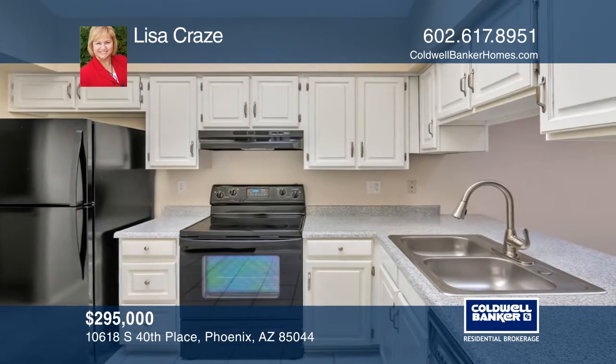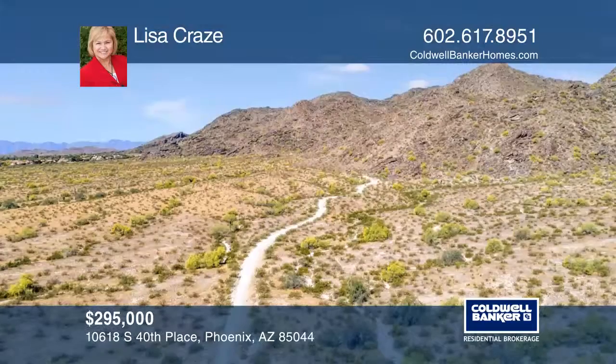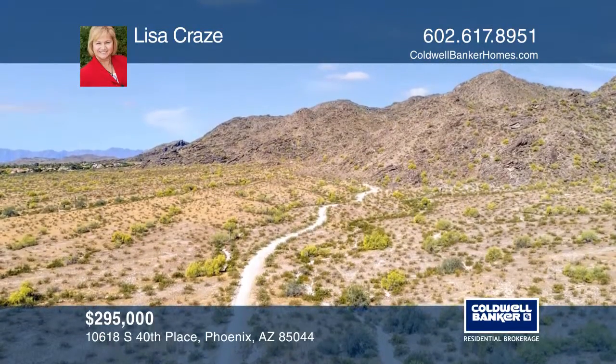Keep cool with the air conditioning that was replaced in 2015. The street has quick, easy access to shopping, dining, the airport, and the I-10 freeway.